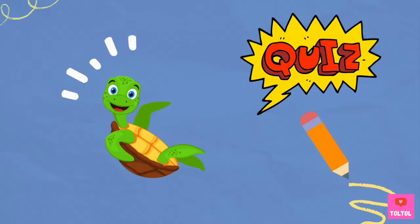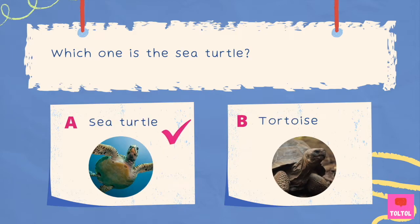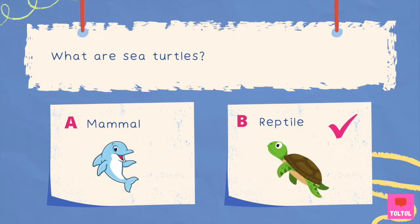Time for a quiz! Which one is the sea turtle — A or B? The answer is A! Which one is the largest sea turtle in the world? A. Leatherback sea turtle, or B. Hawksbill sea turtle? The answer is A — leatherback sea turtle! What are sea turtles? A. Mammals, or B. Reptiles? The answer is B — reptiles!